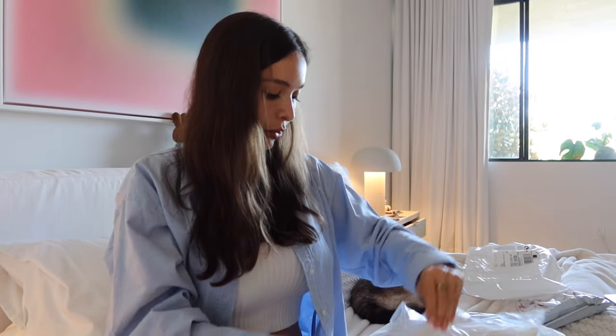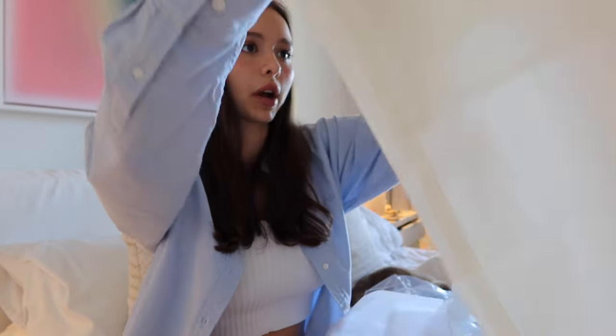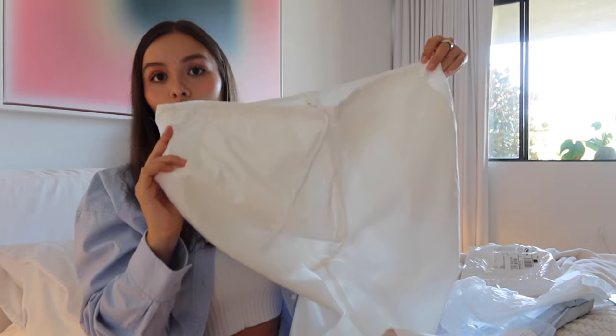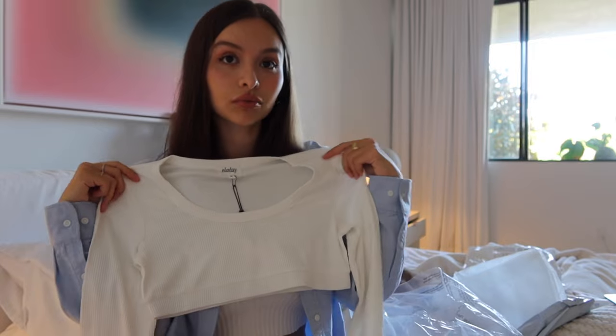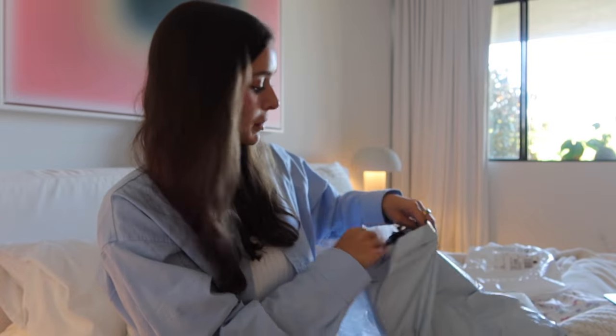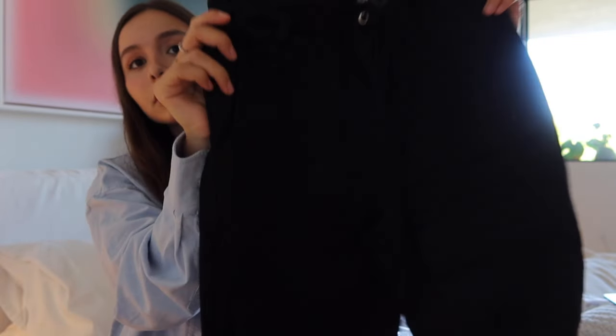My friend Natalie sent me these pants, which I'm so excited about. The first night I met her she was wearing these pants — this is her clothing brand called Eliday. I feel like it's so hard to find cool white pants that are just soft. They kind of look like linen pants but they're not, and they're kind of baggy. They're so thick. Thank you, Natalie! She also sent me this top — I'm obsessed. And there are more in here — oh, the pants in black too!